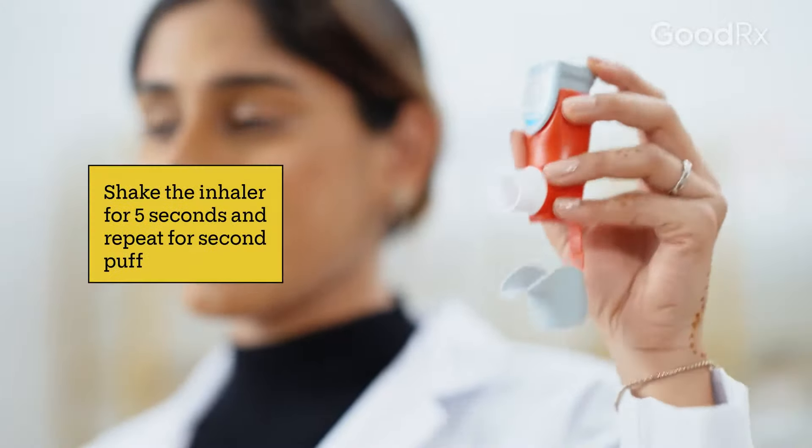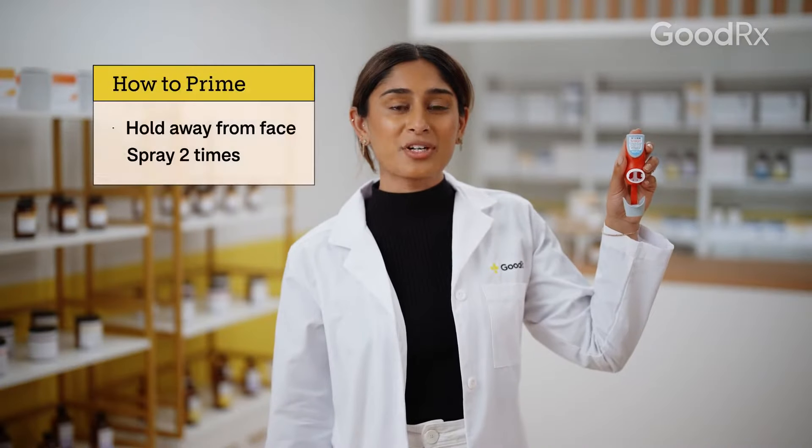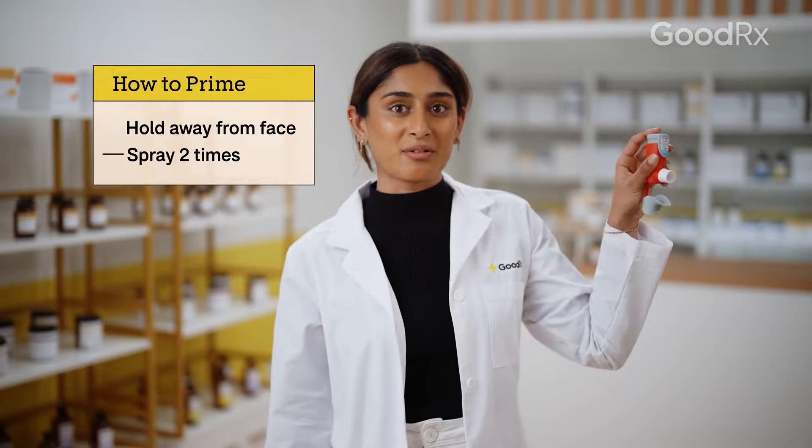Release the top of the inhaler and then breathe out. Shake the inhaler again and then repeat for your second puff. If it's your first time using the inhaler, or it hasn't been used in more than 7 days, make sure to prime your inhaler by spraying it away from you twice.